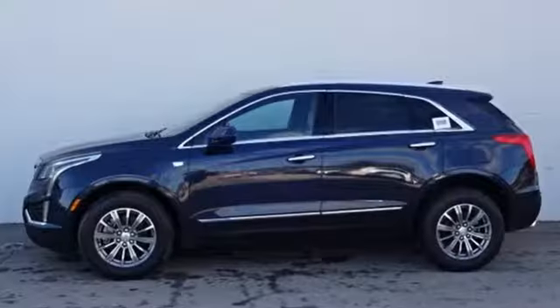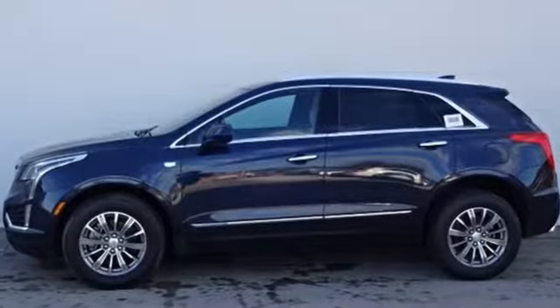Cadillac, a luxury maverick. See what it can do for you when you take it for a test drive.